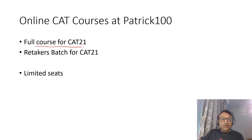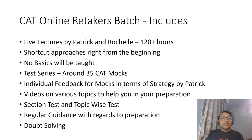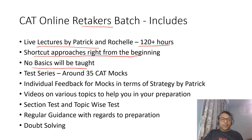At Do Take Lectures, we have a full course batch CAT 21 and a retakers batch for CAT 21. Both have a limited number of seats. The retakers batch offers approximately 120+ hours of live lectures. There are no basics taught — we assume you have already given CAT before. This goes one step ahead, focusing on shortcut approaches right from the beginning, to help change your methods and get better results. Only if you are ready to change your methods should you join. If you feel you require basics, you can join the full course batch.